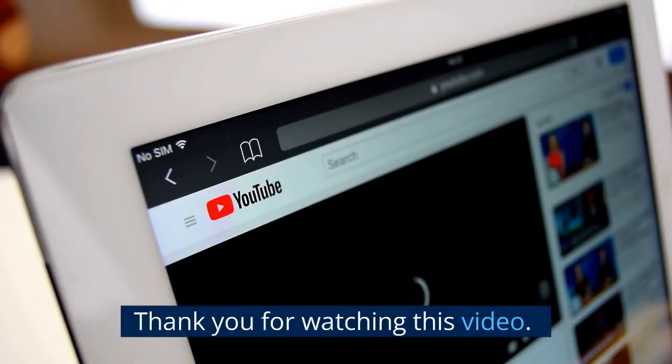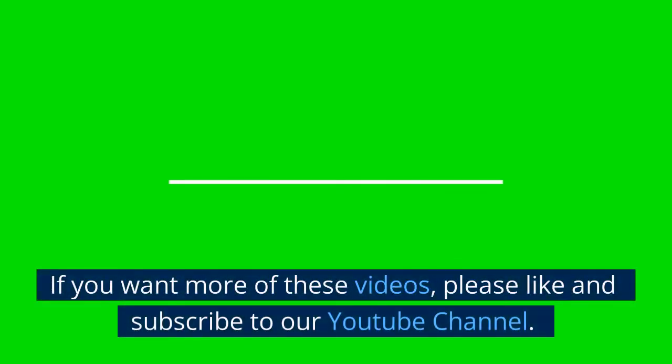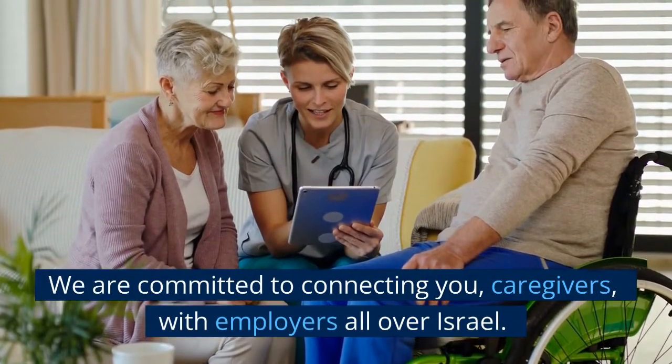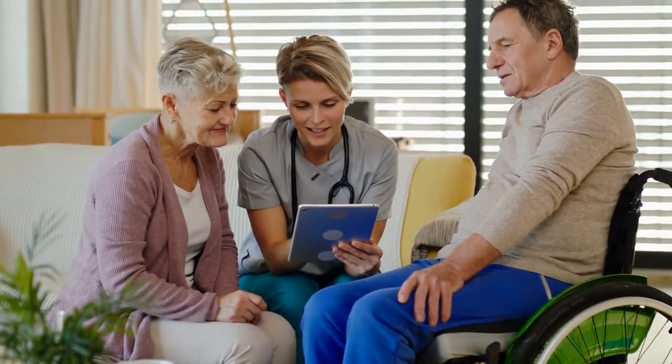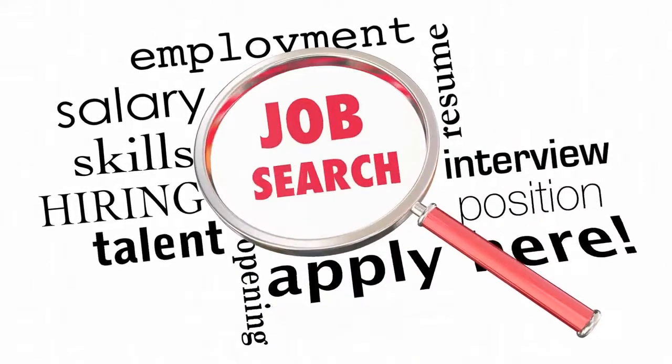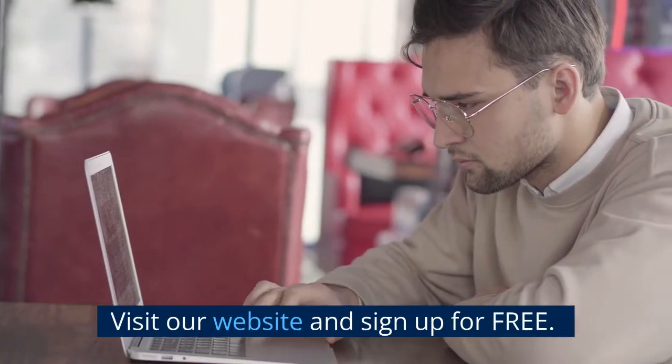Thank you for watching this video. If you want more of these videos, please like and subscribe to our YouTube channel. We are committed to connecting you, caregivers, with employers all over Israel. We offer the easiest way for caregivers to look for jobs. Visit our website and sign up for free.